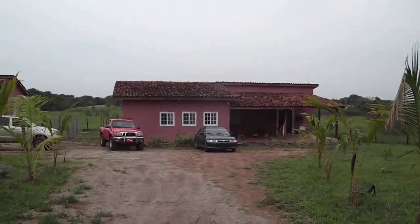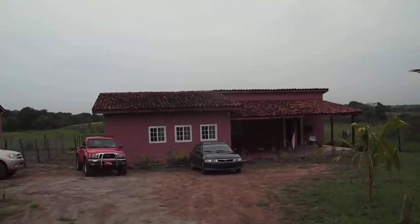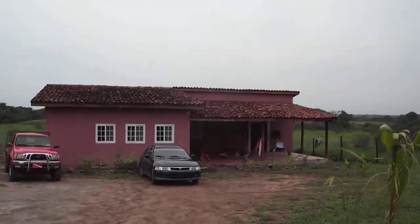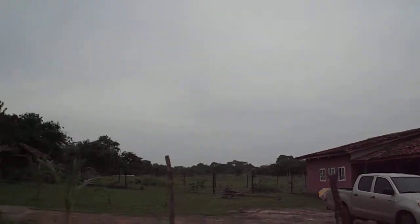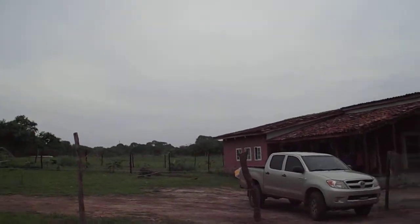I'll show you the house sort of as-is, because the family's home - screaming babies and all. But here we are approaching the house. You can see pretty much fields on either side at this point. They are going to sell lots here, eventually there'll be homes over here.